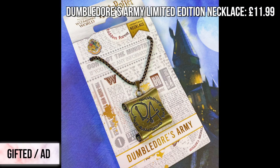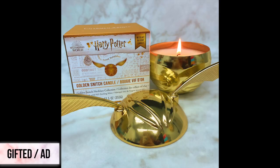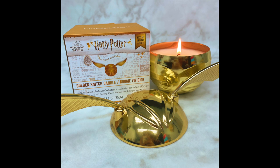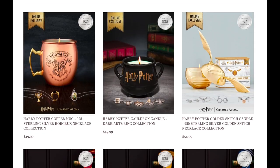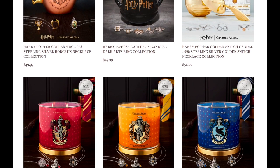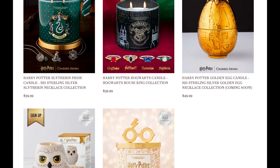They've also got some limited edition jewelry items like this Dumbledore's Army necklace, which is just so beautiful. Harry Potter candles are another great gift idea, and Charmed Aroma makes some fantastic ones. I have this golden snitch one by them, which I think is so cool, and each of their candles comes with a jewelry piece inside — I got a necklace inside this one. Once the candle is melted, I could reuse this golden snitch for storing trinkets, so it's such a functional item. They've also got other great Harry Potter candles, like some Hogwarts house themed ones and even a Horcrux themed one, and I love that they each have their own jewelry piece.